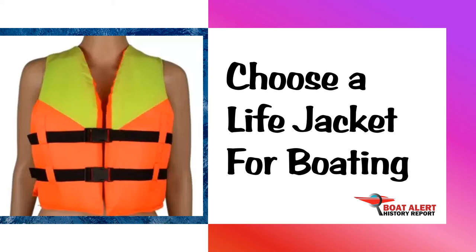Hello Boaters, this is Billy with BoatAlert.com, your Carfax for Boats History Database. Today we will talk about how to choose a life jacket or PFD. To skip ahead, use the time codes in the description below, but stick around till the end as I will mention the 5 types you need to know about. So let's add this video to your logbook and get started now.